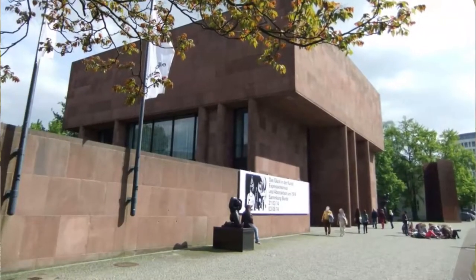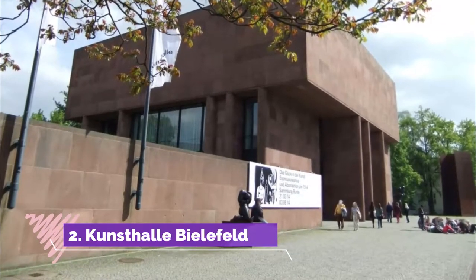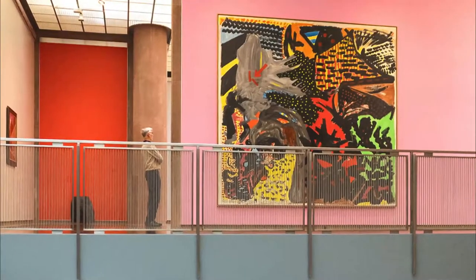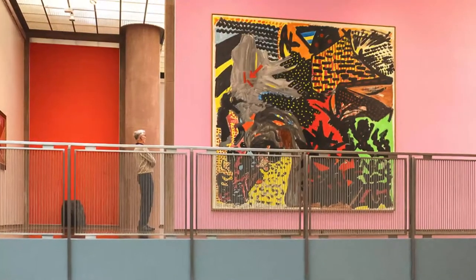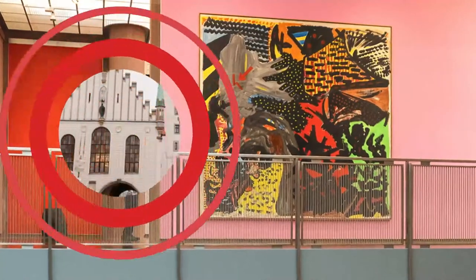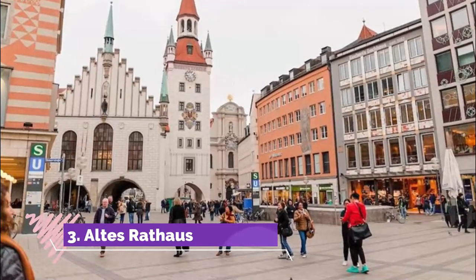Number two: Kunsthalle Bielefeld. The city's fine arts museum is in a building designed by famed American architect Philip Johnson in the 1960s, and has galleries for art from the 20th and 21st centuries.